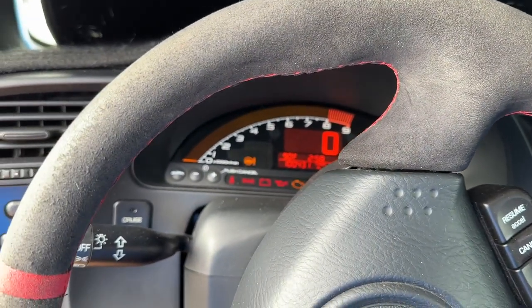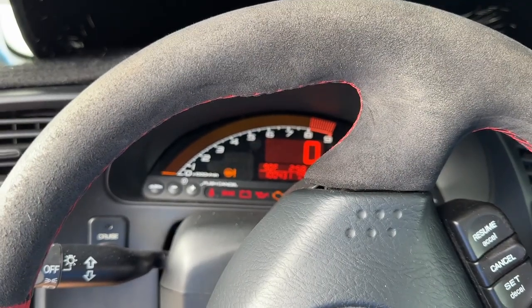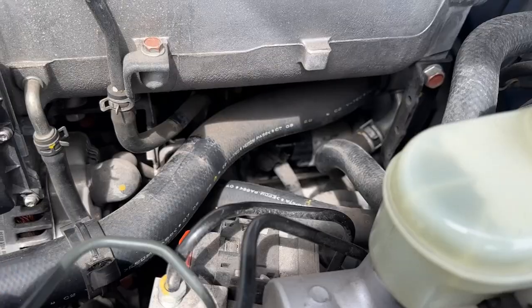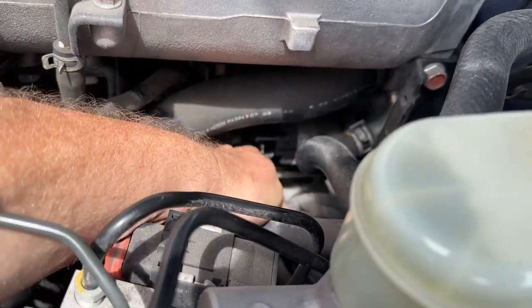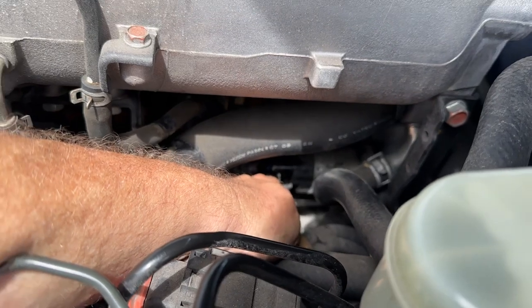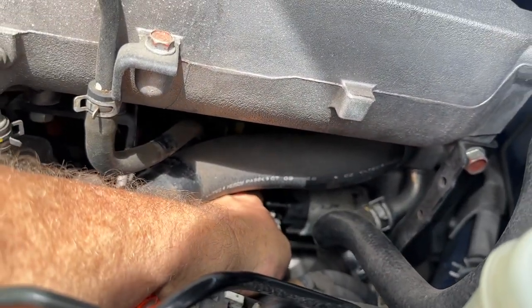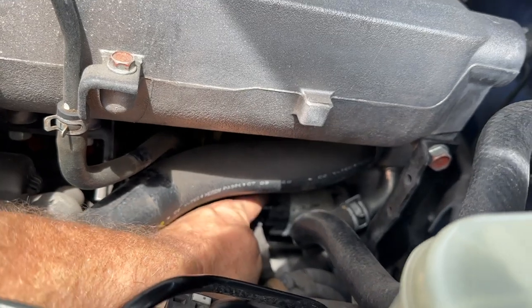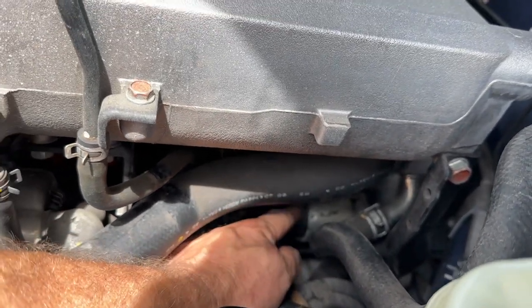Battery is now charged. Checking to make sure we've got main power — we do have power right here. This is the main post that goes right to the battery, we've got 12 volts. When we hit the button, the small wire up above is the solenoid, which is supposed to trip and spin the motor to start the engine.